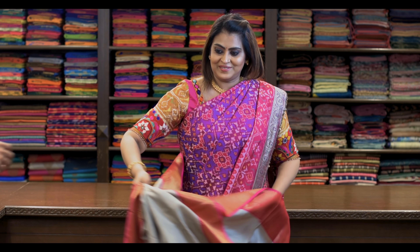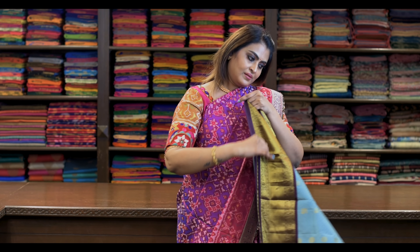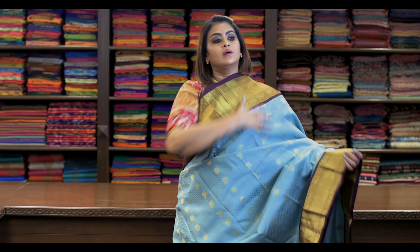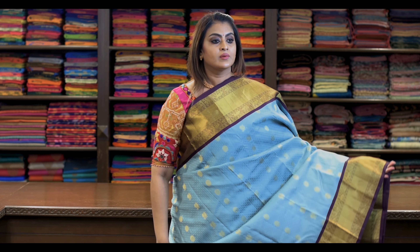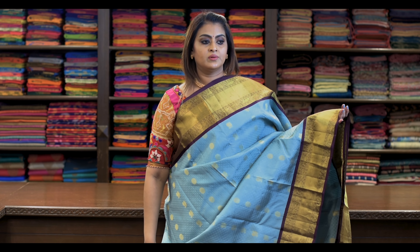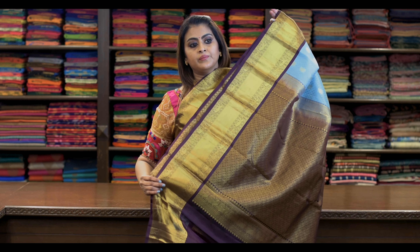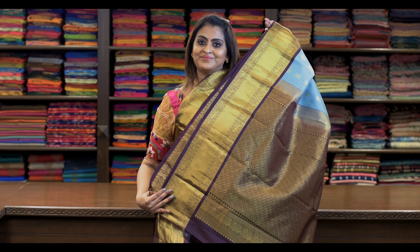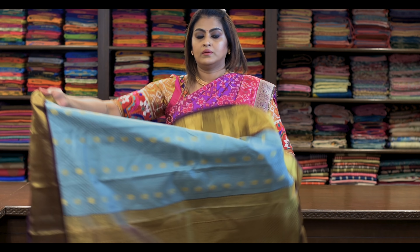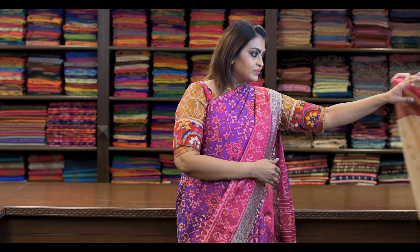Saree number twenty-two. Again a beautiful colour combination — these colours are very rare. It's like this, it's beautiful. They call it mild chakram — peacock and chakram — self-embossed, and the border is in aruku. Pallu is this. Blouse is this — it's got a beautiful contrast blouse.